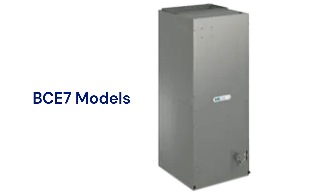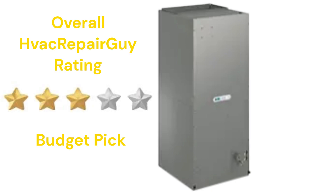The BCE7 models have communicating ability so that they can talk to the rest of the home's HVAC system to maximize comfort and efficiency, and they offer either variable speed or constant torque blower motors. This brand receives an overall three-star budget pick rating from HVAC repair guy.